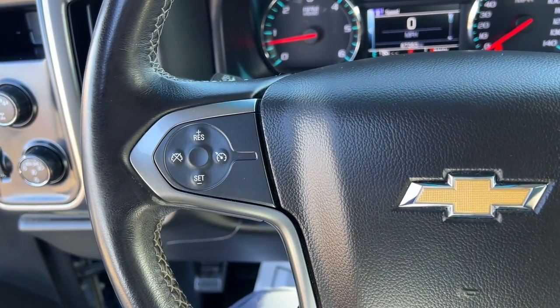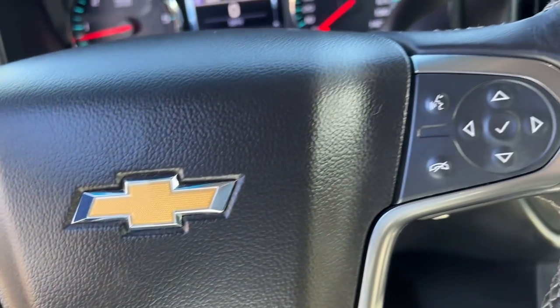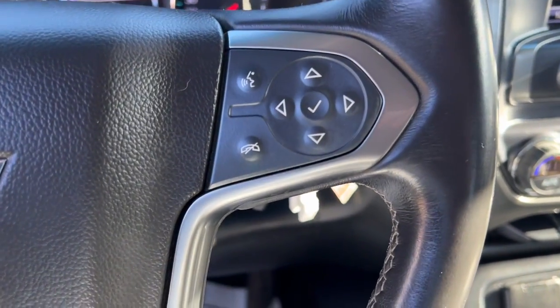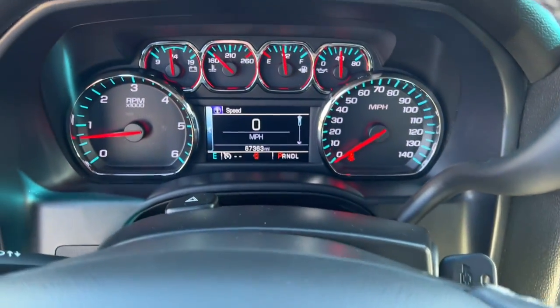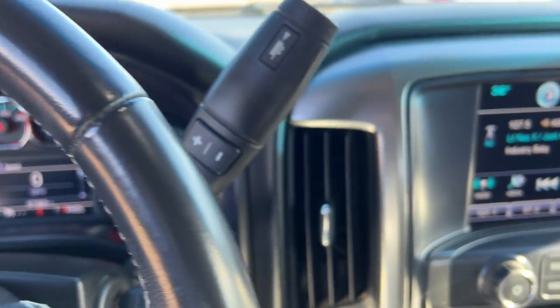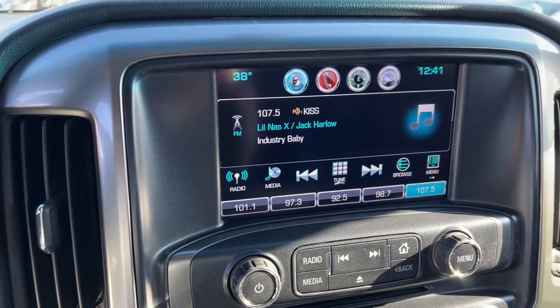The following are some of this vehicle's highlighted options: keyless entry, iPod and MP3 input, 4x4, 8-cylinder engine, satellite radio, remote engine start, power passenger seat, backup camera, heated mirrors, and fog lamps.